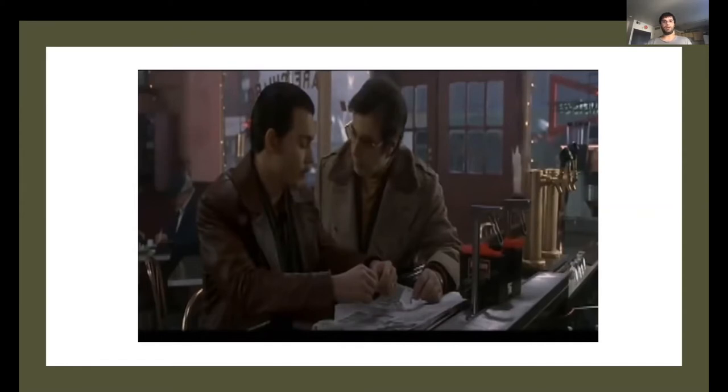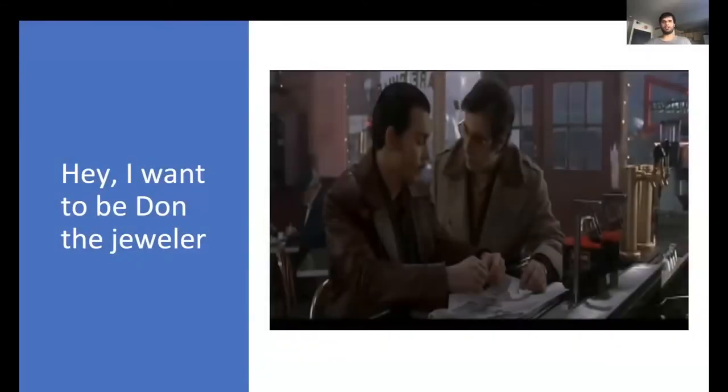To set the scene, we have Don the jeweler on the left — his job is to appraise diamonds. And Lefty, a local thug, comes by and asks Don to appraise a diamond for him. As soon as I saw this clip, I was sold. I wanted to be Don the jeweler: the slick-back hair, sideburns, Brooklyn accent, the entire ensemble — except the mustache, of course. Because you can see how quickly he was able to make the decision. As soon as he looked at the diamond, he knew immediately it was fake.